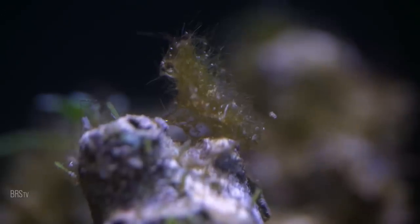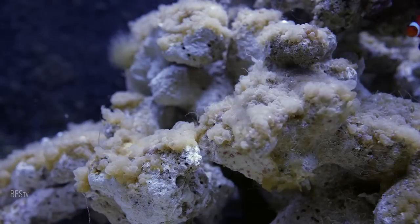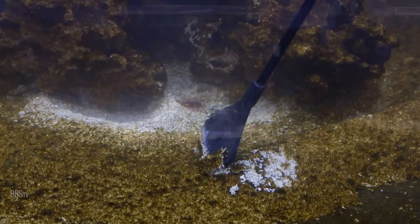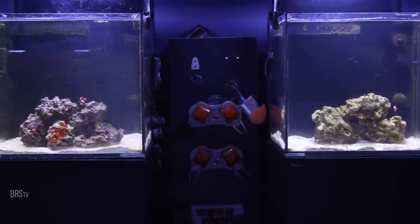This is phase two of our biome experiment, the episode that everyone's been waiting for. In phase two, we intentionally dose a slurry of algae, chrysophytes, diatoms, dinos, and cyano to these tanks — not once, but twice. Can these 12 experiment tanks fend off the uglies, or are they doomed? This is BRStv Investigates, the biome cycle, and we're going to find out.